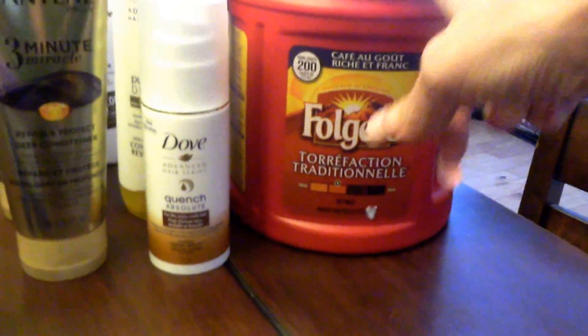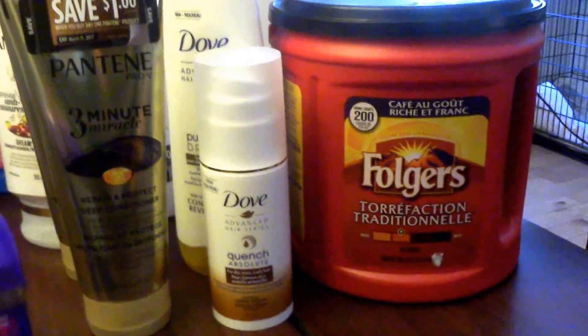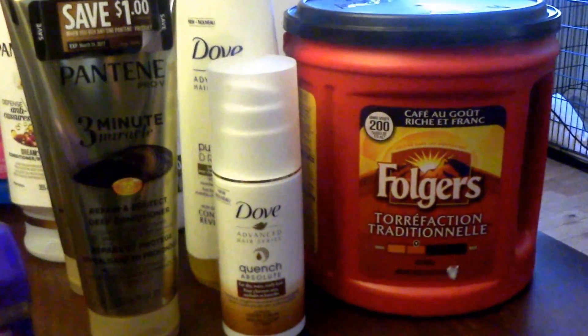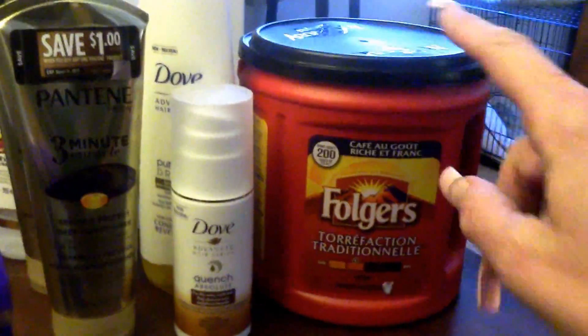The Folgers coffee I price matched the Giant Tiger sale of $6.88 and I had a $2.00 Tearpad coupon, so I paid $4.88 for the Folgers coffee.